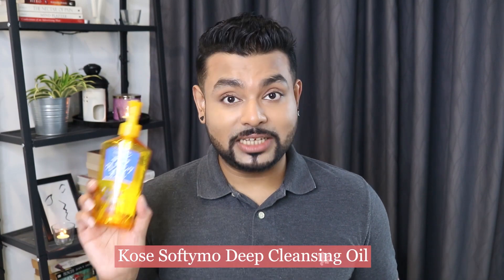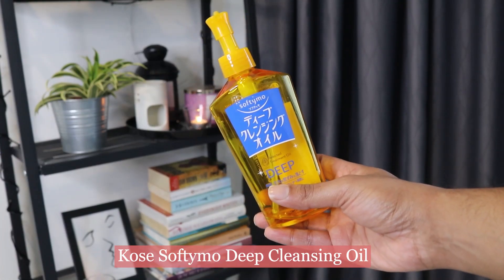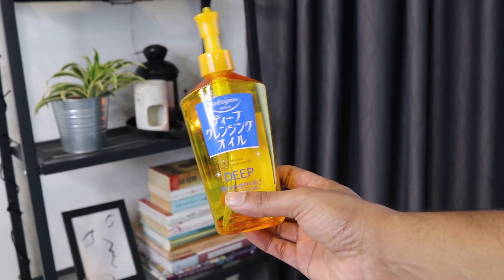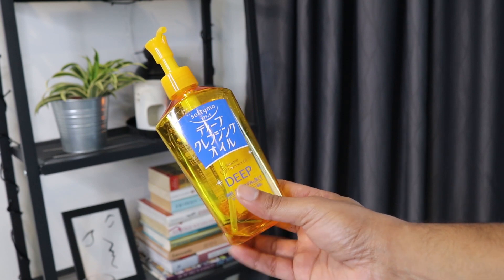The second empty is the Kose Softymo Deep Cleansing Oil. I've actually featured this product in my three-step K-Beauty skincare routine for starters — I'll link that video so you can check it out, as I showed the texture and how it emulsifies there. This cleansing oil is a mixture of some great oils: it has rice bran oil, camellia seed oil, macadamia seed oil, jojoba seed oil, and olive oil — but it also contains mineral oil.